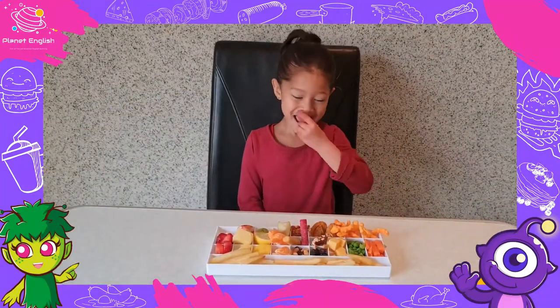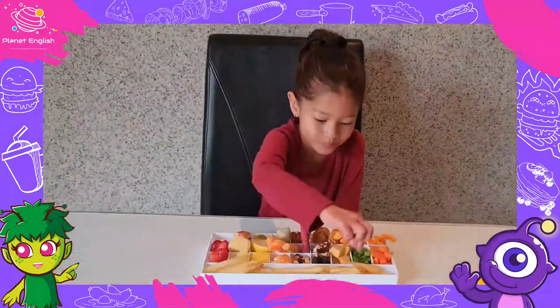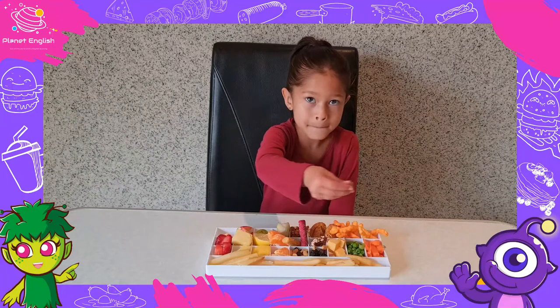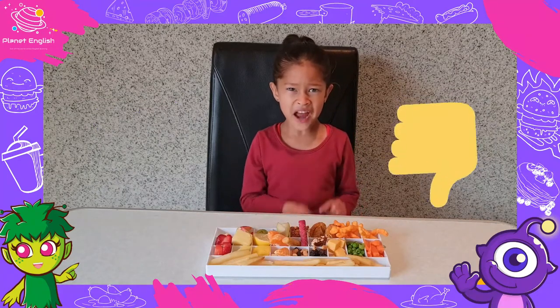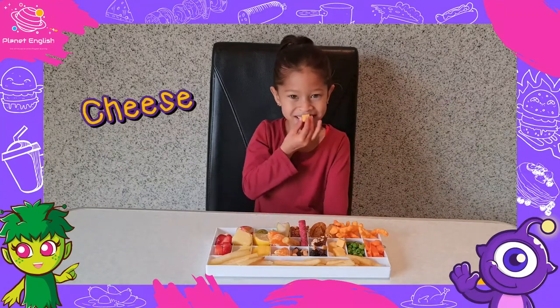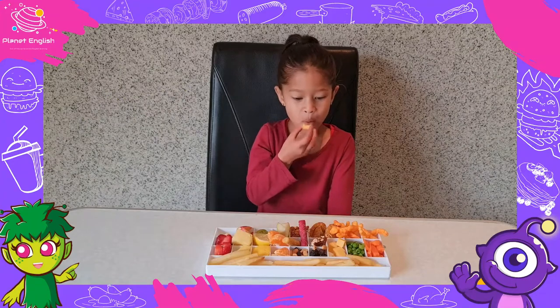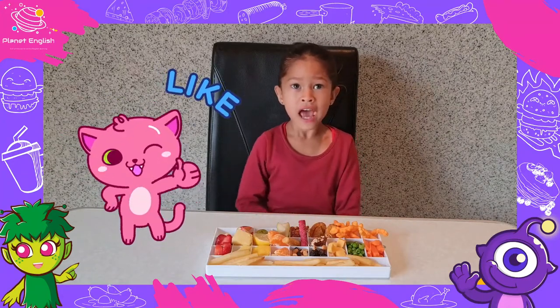Carrot. I like carrots. It's too soft and yucky. Cheese. Mmm, it's too soft and yummy.